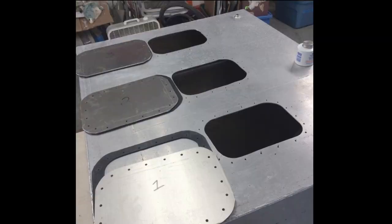Next episode, I'll talk about how I removed and repaired the giant diesel fuel tank hidden under the cockpit.